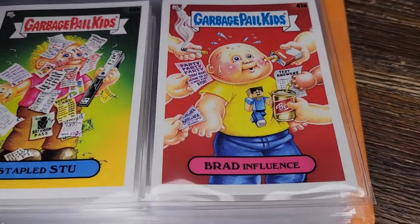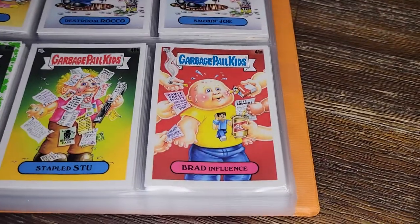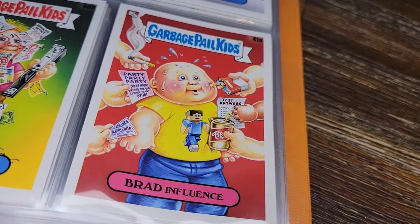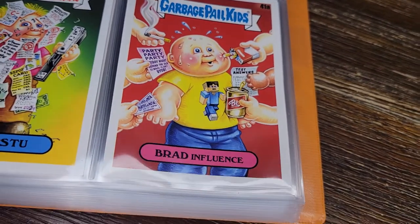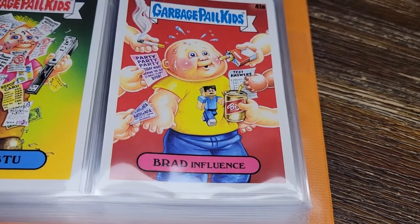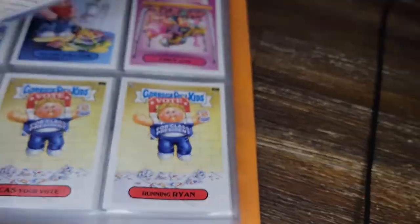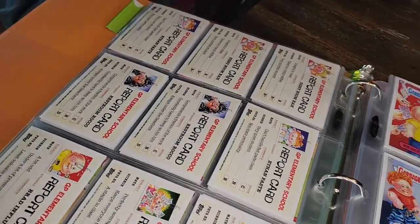Then we've got Brad Influence, which is kind of fun because he's wearing a Minecraft shirt — I like that reference. People are trying very hard to convince him to do questionable things: smoke, go to a party, cheat by giving him test answers, drink beer. He's got a lot going on. Got another big stack of these report cards.